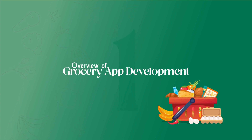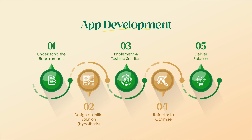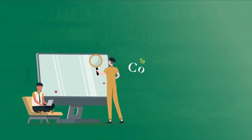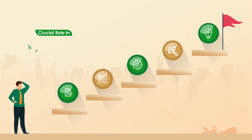Overview of grocery app development. Before we talk numbers, let's briefly understand the development process. From planning and design, to coding and testing, each stage plays a crucial role in shaping the app.